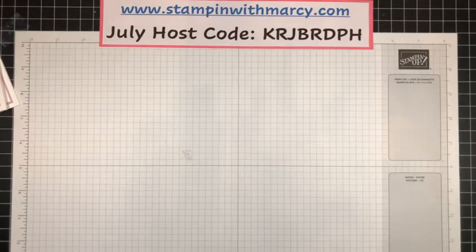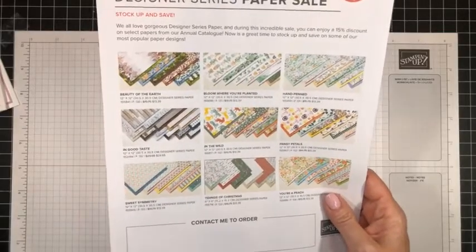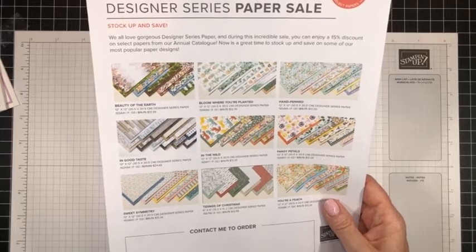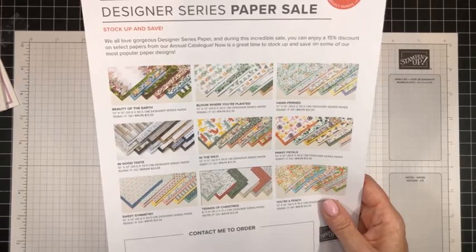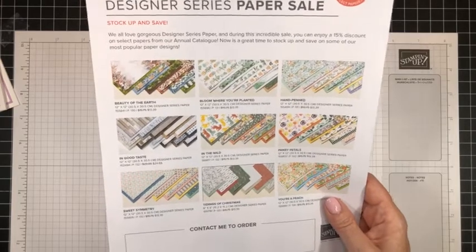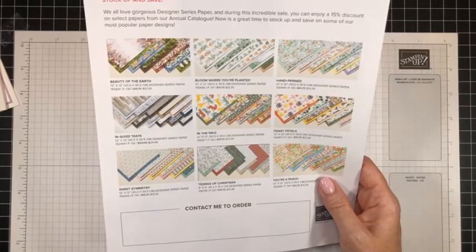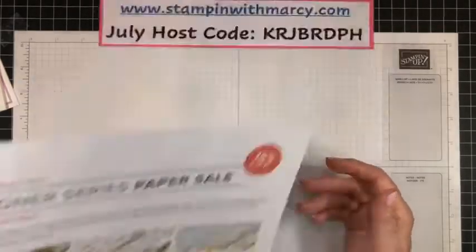The designer series paper sale is going on right now until August 2nd — it's 15% off. There are nine different patterns of designer series paper on sale. Perfect time to stock up on your designer series paper. Tidings of Christmas is a fabulous Christmas package of designer series paper that could help get you going on your Christmas cards.